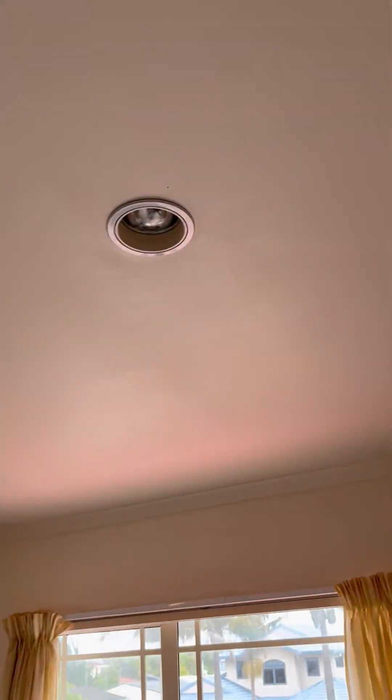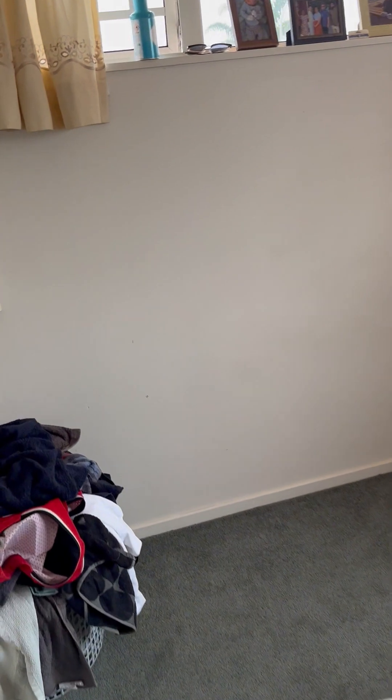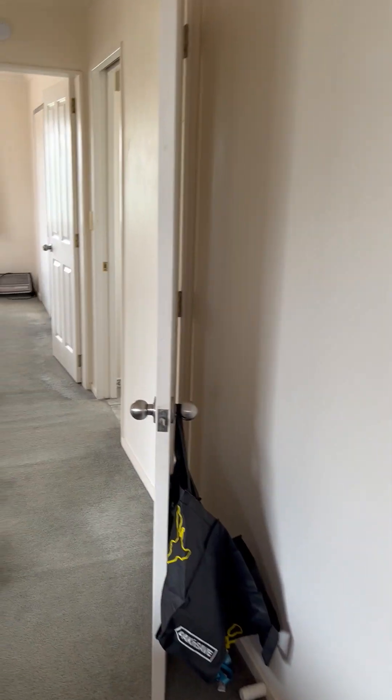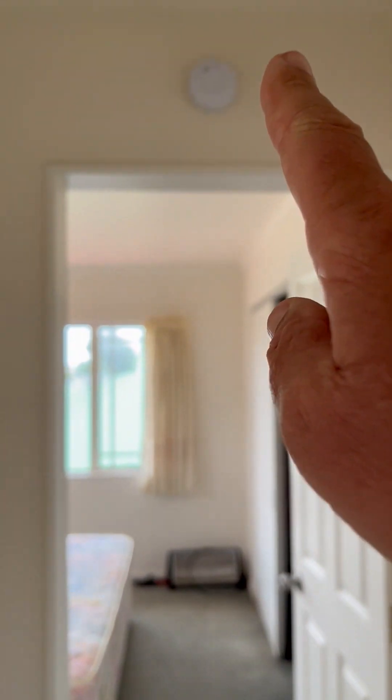First bedroom upstairs. Again, one light working and one light not — I'm not going around showing you all the lights that do and don't work. Both tenants have agreed with me about which lights work and which don't, so it's not a point of contention. Smoke alarm within three meters of the two bedrooms upstairs.